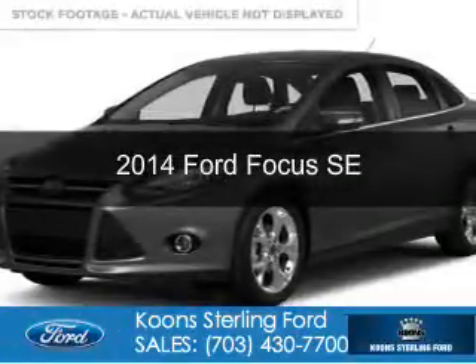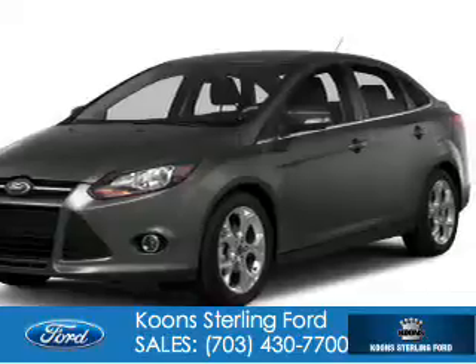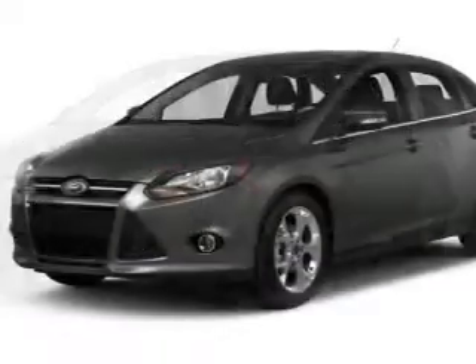This is a certified pre-owned 2014 Ford Focus. It's powered by front-wheel drive, a 2-liter, 4-cylinder engine, and a 5-speed manual transmission.